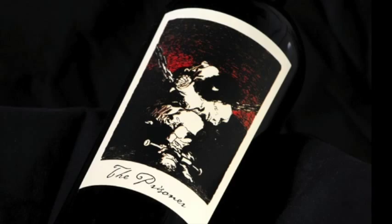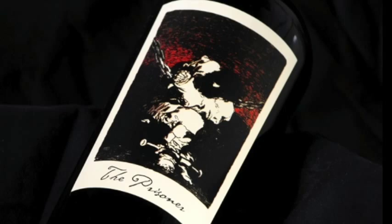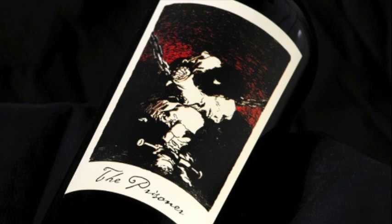Priced around $40, the Prisoner can be purchased Vineyard Direct, Total Wine, Whole Foods, Wine.com, or select wine shops.